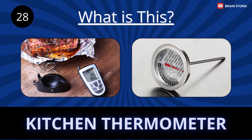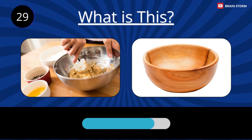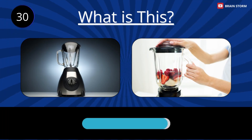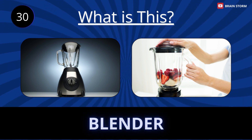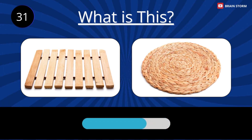Kitchen thermometer. Bowl. Blender. Trivet.